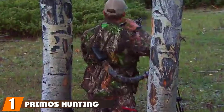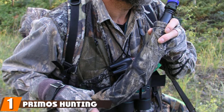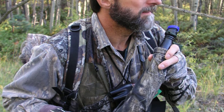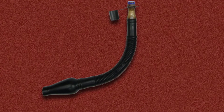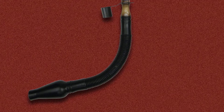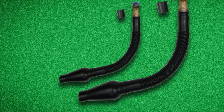At the first position of our list, we have Primo's Hunting Piece 904. If you are new in elk hunting and looking for an easy to use call with the most result, then Primo's Hunting Piece 904 is what you can consider. It features a first-of-its-kind mouthpiece that allows you to produce bugles and cow calls efficiently with very low air pressure.